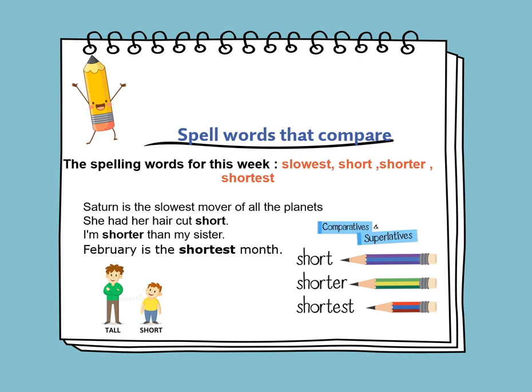The spelling words for this week are slowest, short, shorter, and shortest. Let's use these words in sentences. Saturn is the slowest mover of all the planets. She had her hair cut short. I'm shorter than my sister.